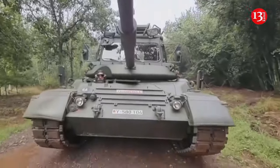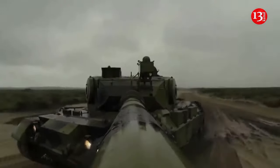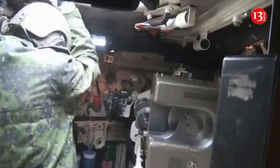The Leopard 1 tanks being transferred to Ukraine were decommissioned by European countries in the 1980s and have been in open-air storage for a long time. The vehicles are in poor condition and must undergo major repairs before they can be returned to service.